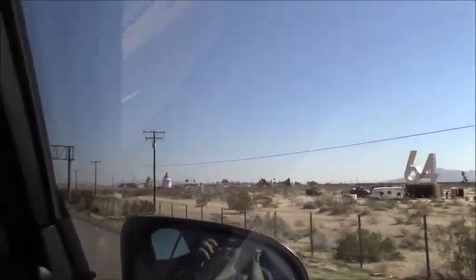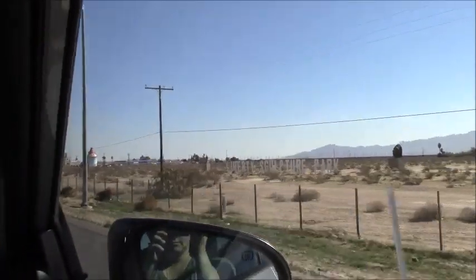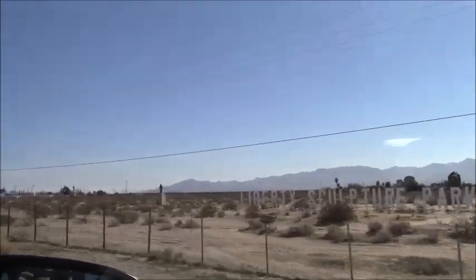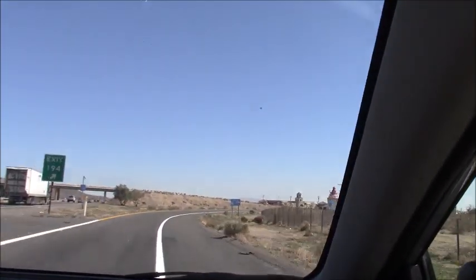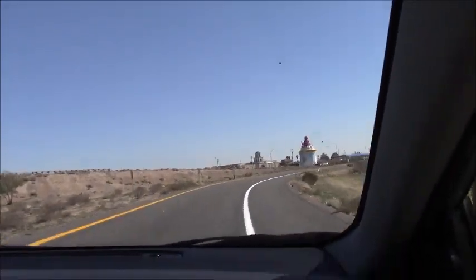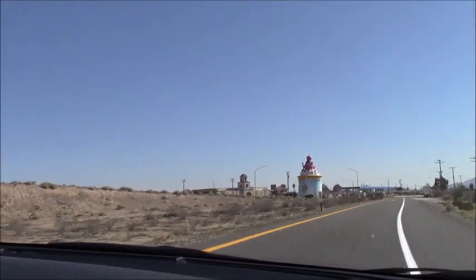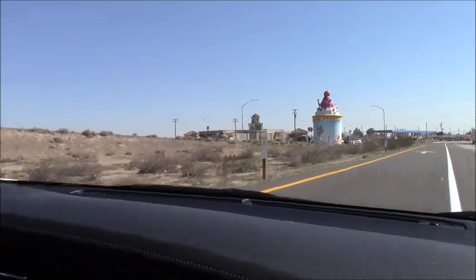To get to Eddie's World, you'll head on the 15 north all the way through Barstow, California, into a small town called Yermo, California, where you'll exit the freeway at Yermo Road. By the time you're there, you should see what looks like a large yogurt thing, as you can see in our video right here.